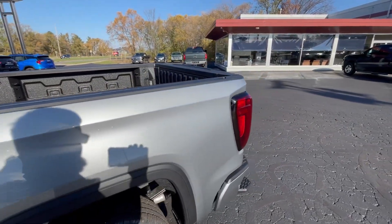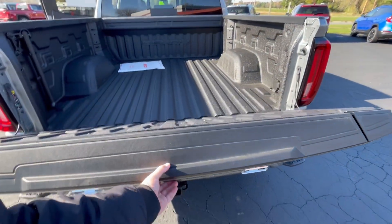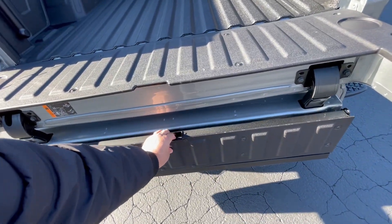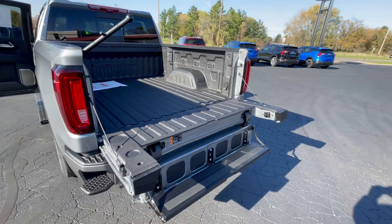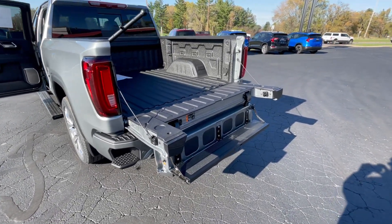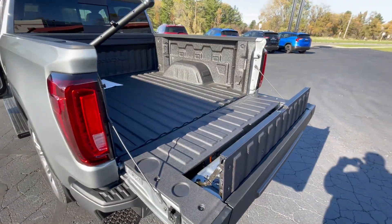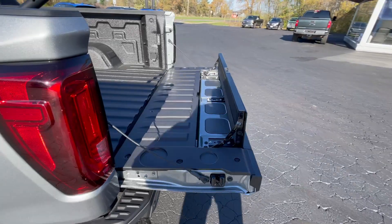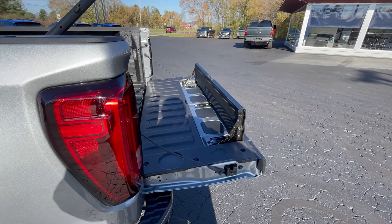Let's go ahead and take a look at that Multi-Pro tailgate. If we come up to this, push the bottom button, then the top button, push that button down — there we are. We've got it fully extended so you can step up in there. We've just taken what would be about our six-foot bed and put the Multi-Pro tailgate into another configuration — now you've made about an eight-foot bed and you can put your two-by-fours or your four-by-eights in the back there and not worry about them sliding out.